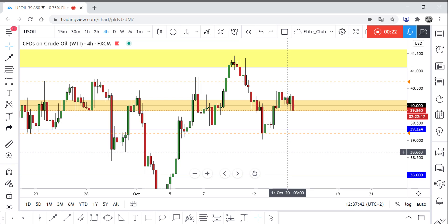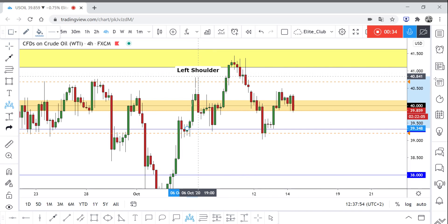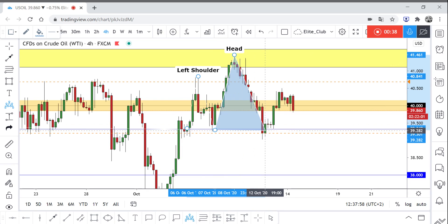This is oil and I'm going to put a full analysis for you guys on oil right now. We are on the four-hour timeframe and as you can see, if you can recognize the patterns, you would see that we are having a pattern here. This can be the left shoulder, the head, and the right shoulder.